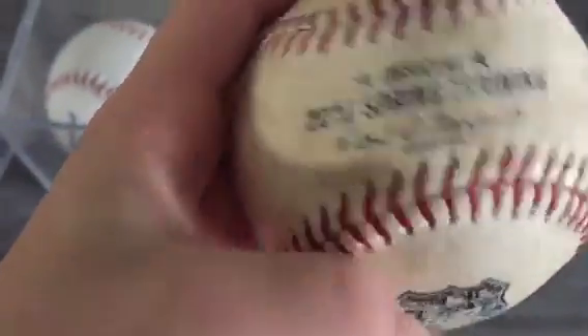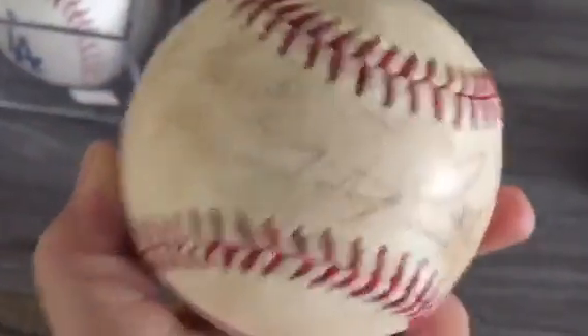This is my baseball collection. I'll start off right here. First, I have this 2016 spring training ball and it's signed by Hunter Pence.